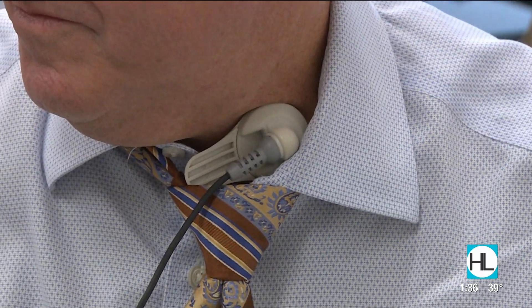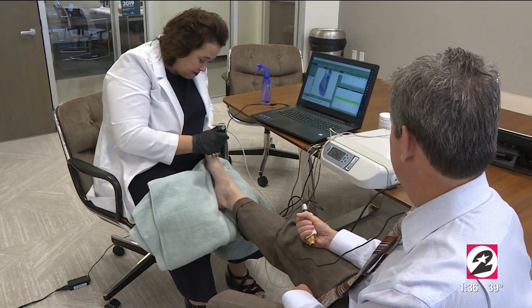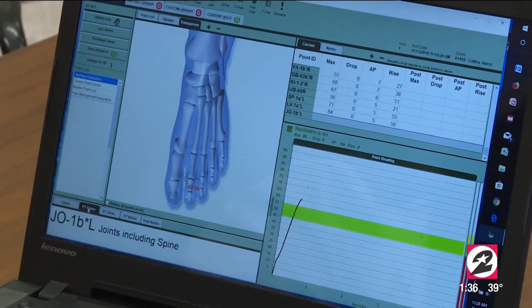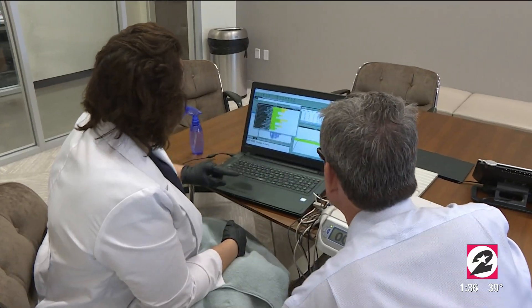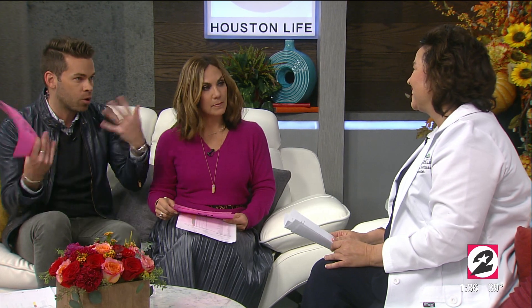A lot of doctors just throw medication at the problem — try this, see if it works. The goal is to avoid having people take medications they don't need from the get-go. Ultimately, that saves them time, saves them money, and improves their health by not putting things in their body they don't need.